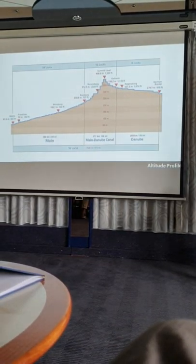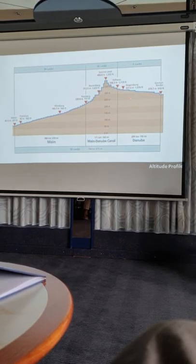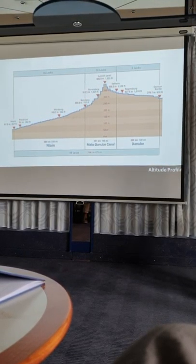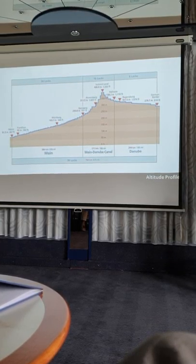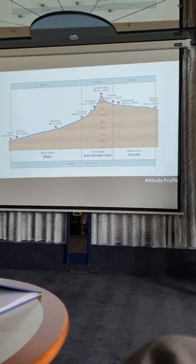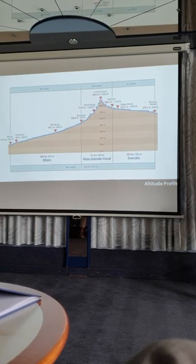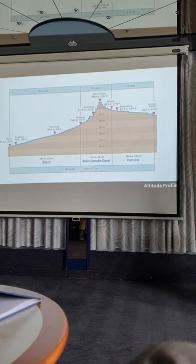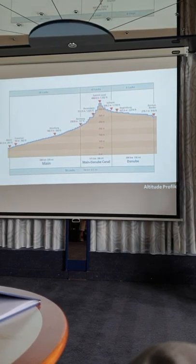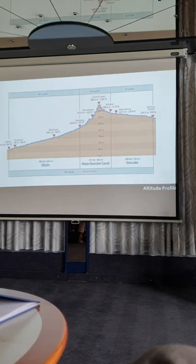Six locks between Passau and Regensburg — that's what you did a couple of days ago. Last night you entered the Main Danube Canal in the town of Kelheim, and that was the first lock on the artificial waterway. You were climbing up to the summit level during the night, and then since early morning something very important changed: now whenever you go into a lock, you always go down, and that will be the case for the entire remainder of your journey.